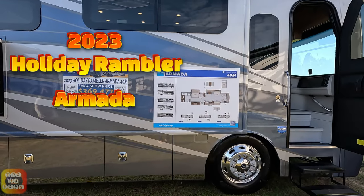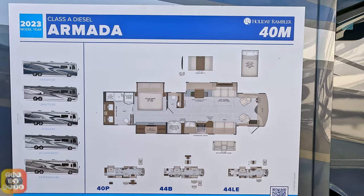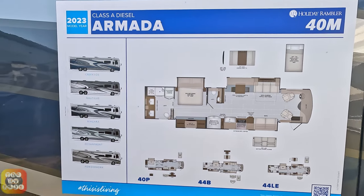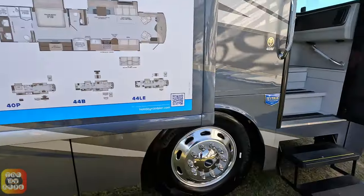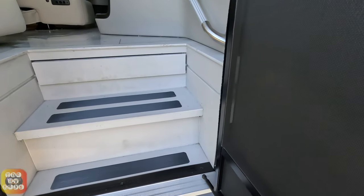This is a 40-foot coach. I'll give you a close-up of the floor plan and show you the show price. This is the only show price — don't expect to get this elsewhere. These are special prices just for the show.